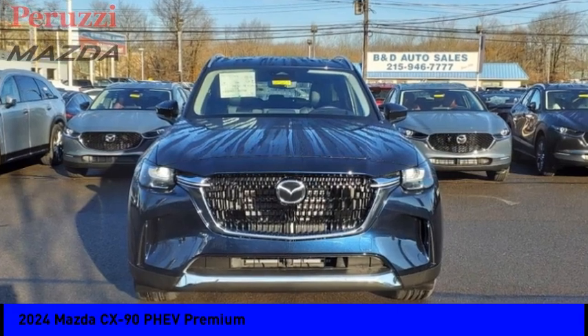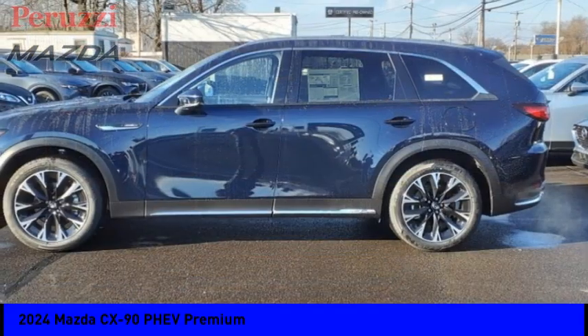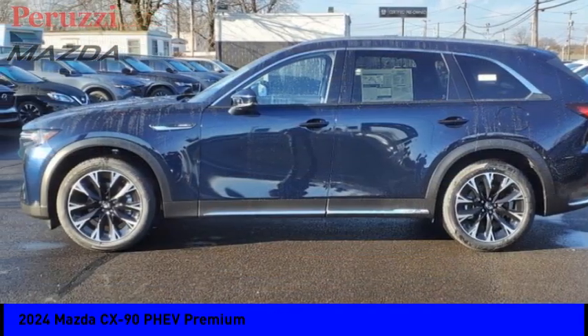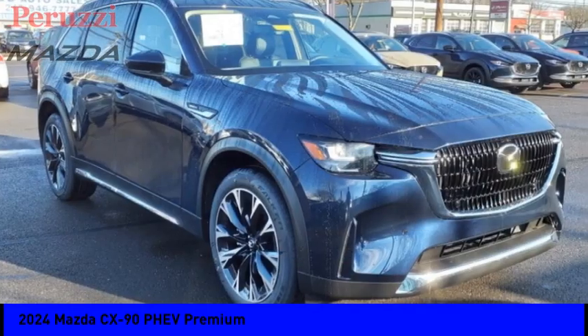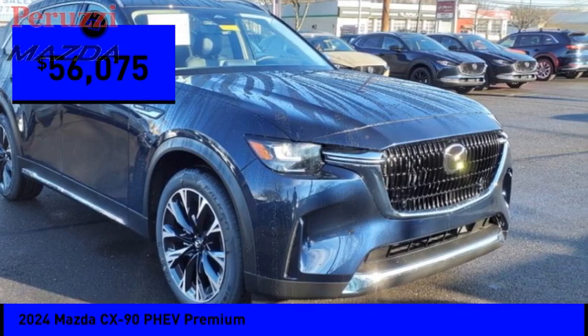Don't miss this vehicle. Make a great choice today with this must-have ride. Learn more about this vehicle by contacting the dealership today and complete your driving dreams. And it's priced below $60,000.